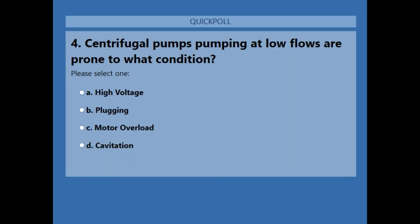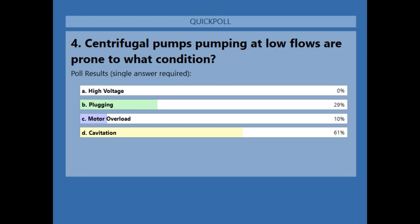Poll question number four: centrifugal pumps pumping at low flows are prone to what condition? A — high voltage, B — plugging, C — motor overload, D — cavitation. The answer is D, cavitation. On either end of a centrifugal pump curve you're going to have cavitation, whether it's recirculation cavitation or flow cavitation.